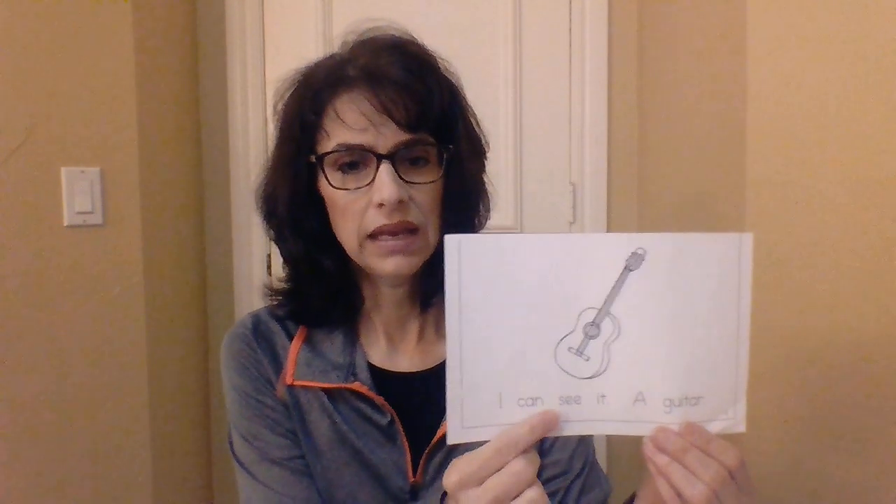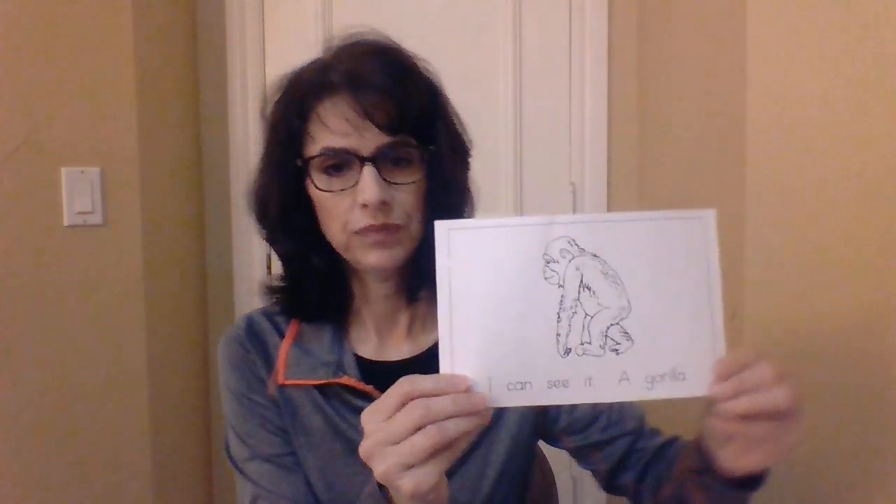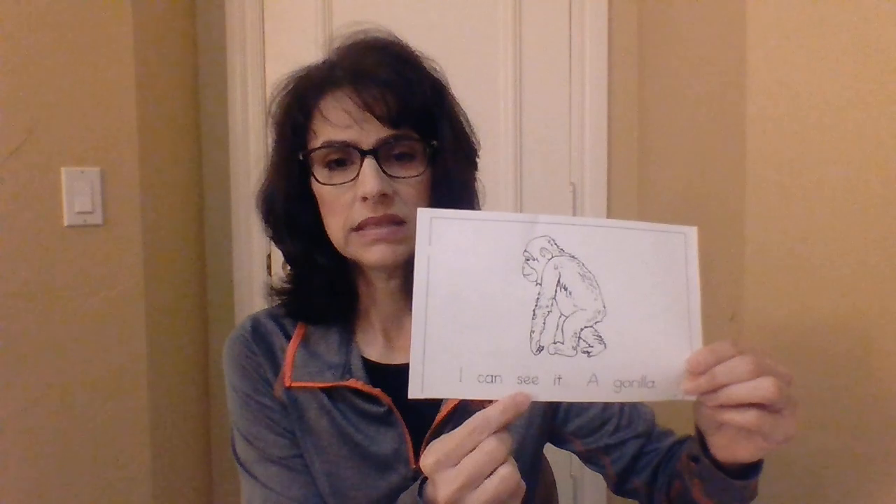Now we'll go to page two. I can see it. A guitar. G, g, g, guitar. Page three. I can see it. A gorilla. G, g, gorilla.